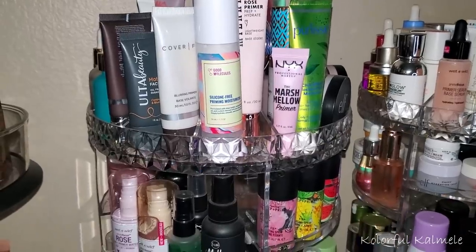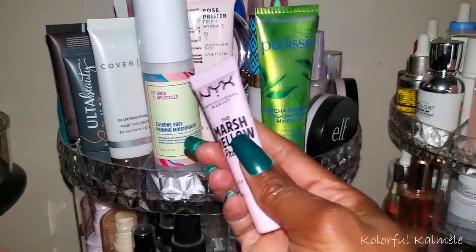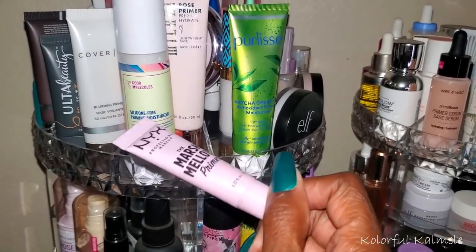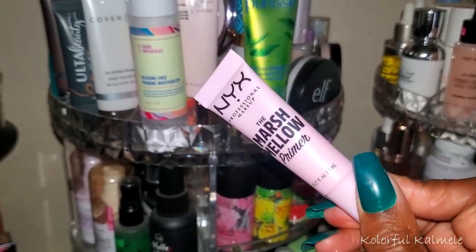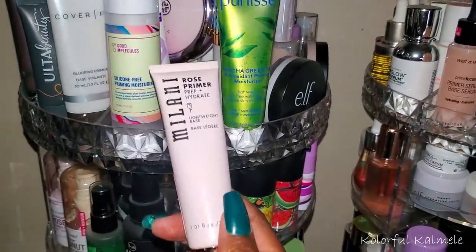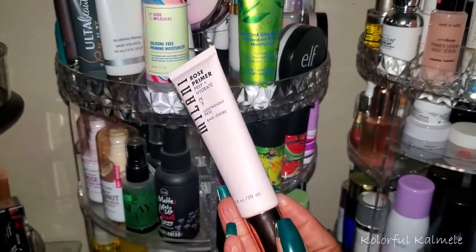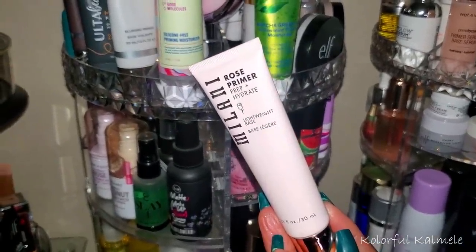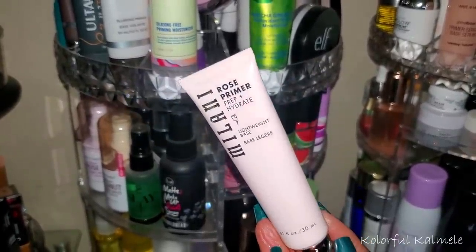I already know what primers I want to use. I got the NYX Marshmallow Primer as a sample when I bought some stuff from Ulta — I want to go ahead and try this out. I've seen a few people use it, so I want to see if I like it or not. I also have the Milani Rose Primer — I don't think I've tried this before. It says prep and hydrate lightweight base, which sounds good for spring.